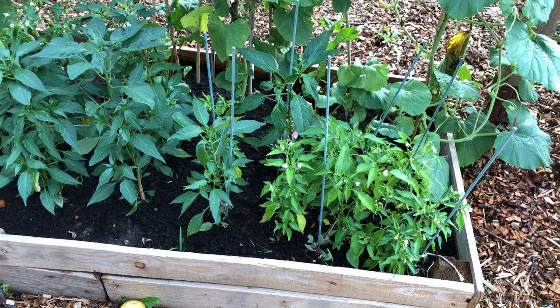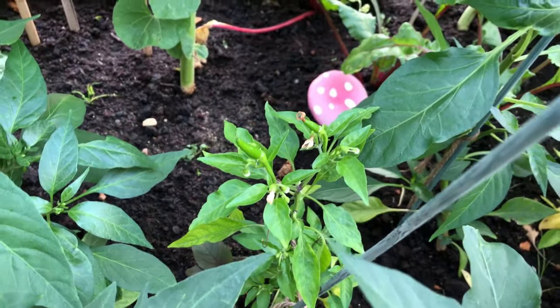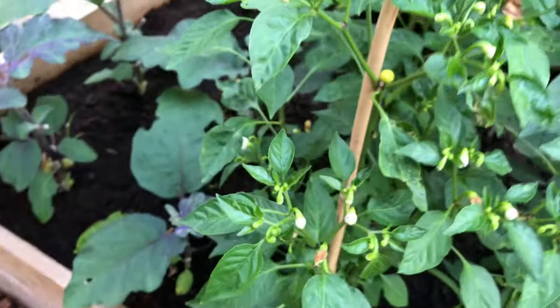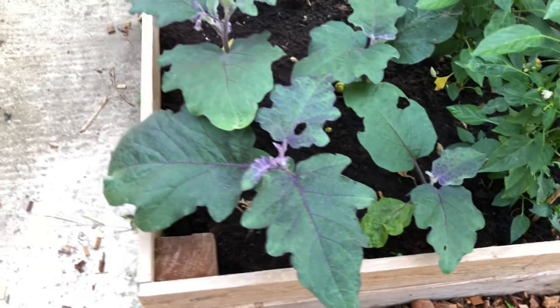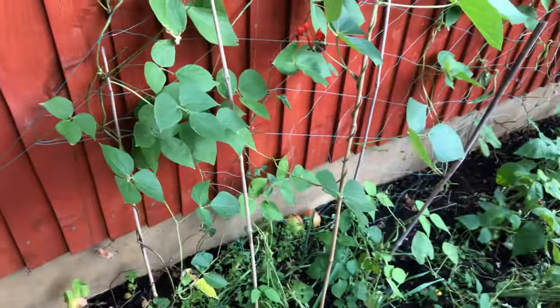Just next to these gourds we've got more chili plants and there are some chilies growing. There's another variety as well, and then a few more aubergine plants which haven't done so well, but you can see flowers growing so hopefully they'll give some aubergines.